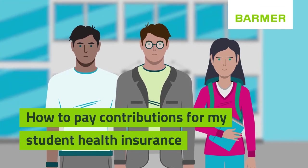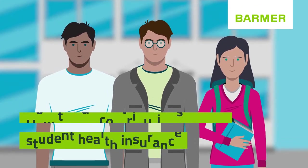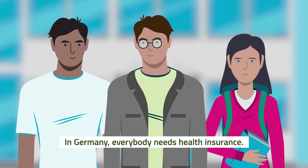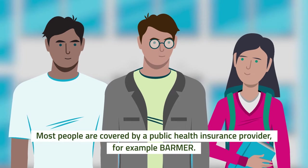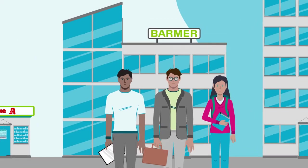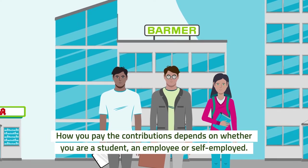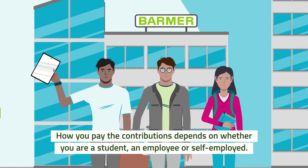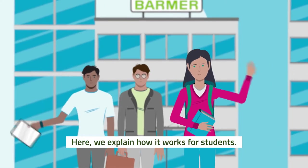Health insurance made easy. How to pay contributions for my student health insurance. In Germany, everybody needs health insurance. Most people are covered by a public health insurance provider, for example, Barmer. How you pay the contributions depends on whether you are a student, an employee, or self-employed. Here we explain how it works for students.